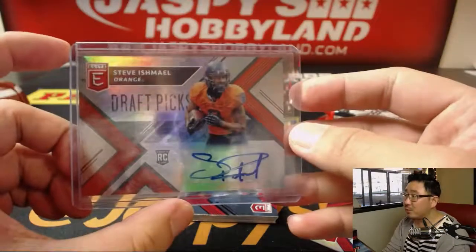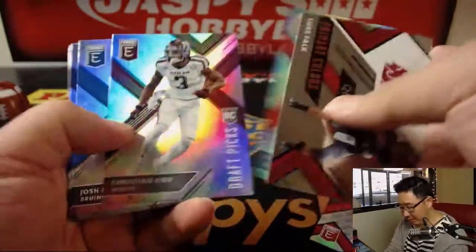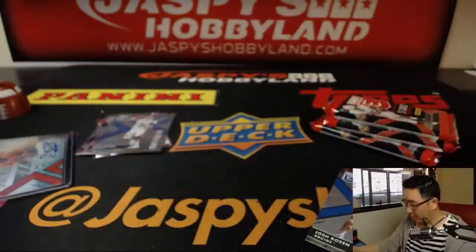I like this product because it just kind of gives you a little familiarity with the new rookie class. Josh Rosen and Akrum Wadley.